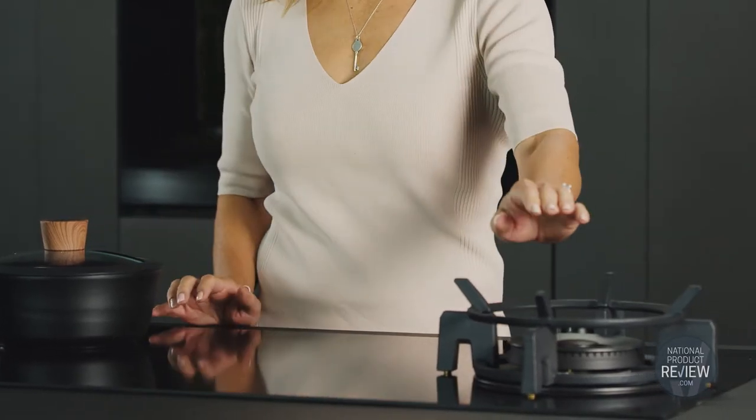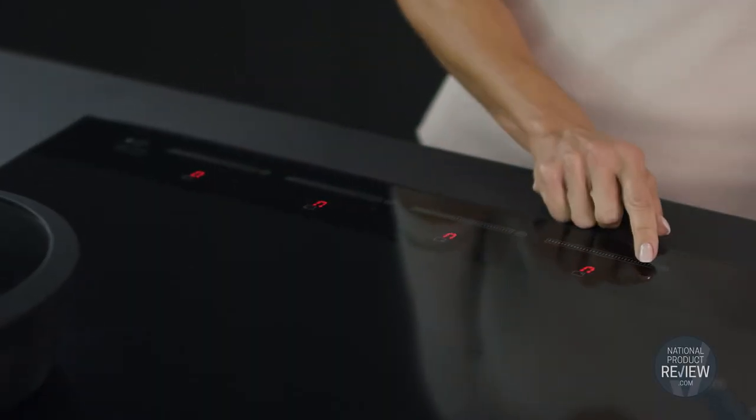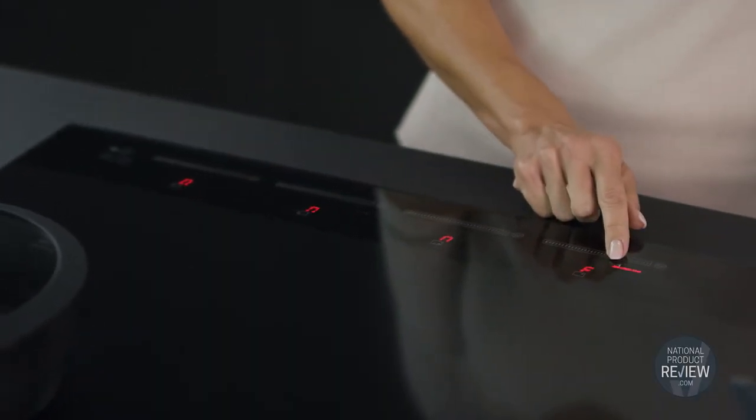Let's start with this stylish 90cm combination cooktop. It's the best of gas and induction cooking combined in one versatile dual fuel appliance with four induction zones and one powerful gas wok burner — incredible flexibility for a busy home cook.